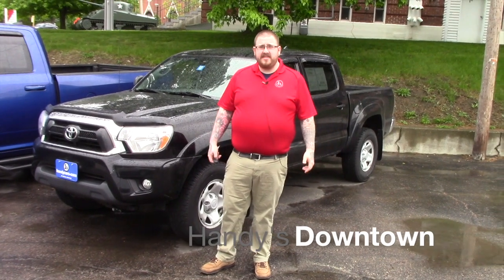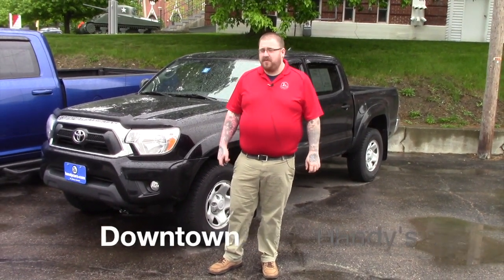Hi Vicki, Nick Lambert here at Handy's Downtown. Just wanted to make a quick video for you on this 2012 Toyota Tacoma.